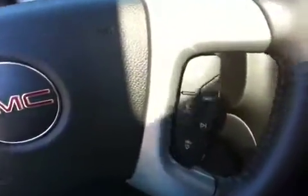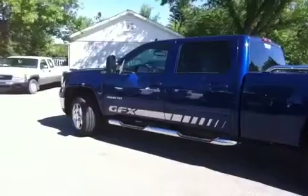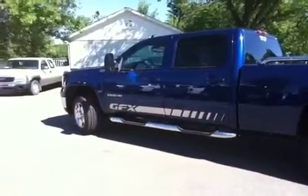On the steering wheel you've got your controls for the radio, hands-free communication, and cruise control. Over here you have your controls for the four-wheel drive. This vehicle is also equipped with command start.